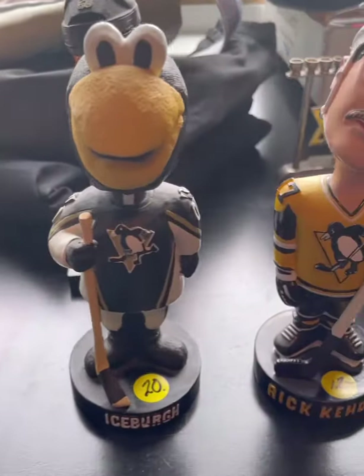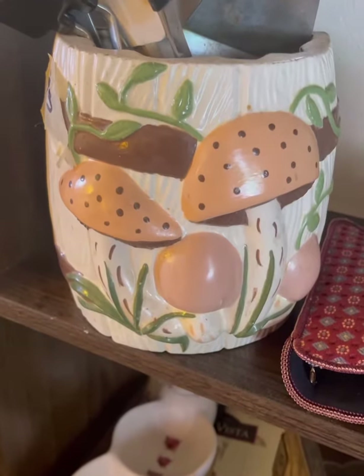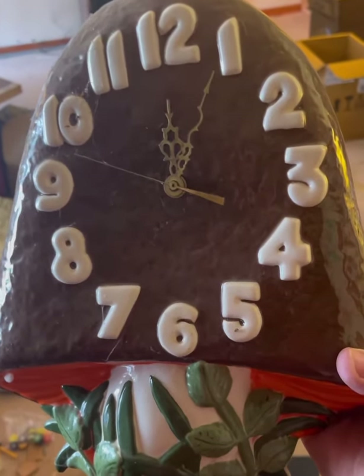Most sales have at least one themed collection. This one had a mushroom kitchen. It's not the first time I've seen this set, but it is the first time I've seen this clock — my friend nabbed it for a great price.